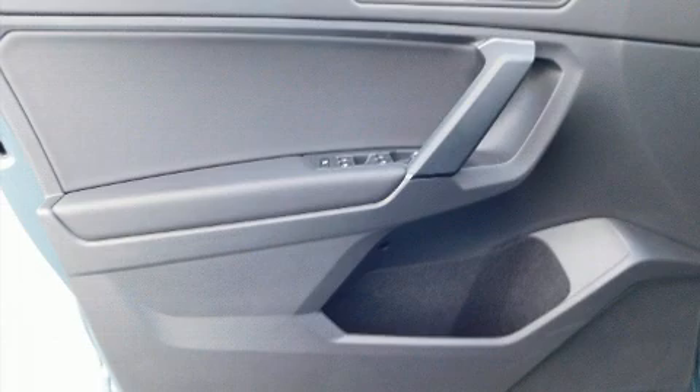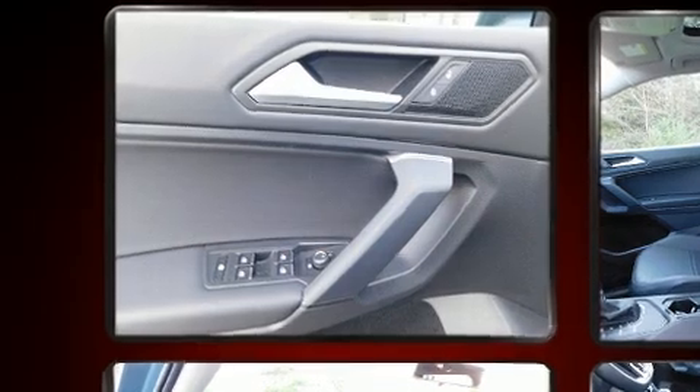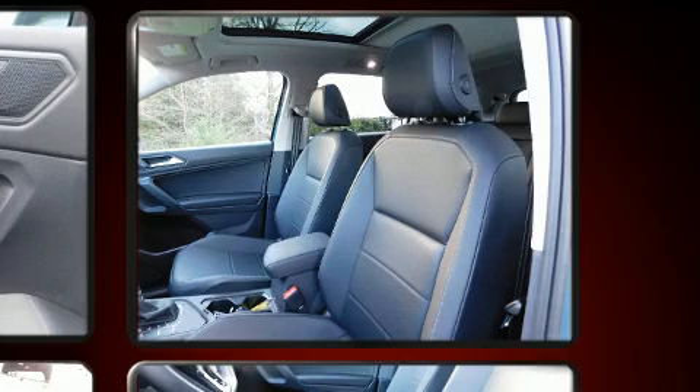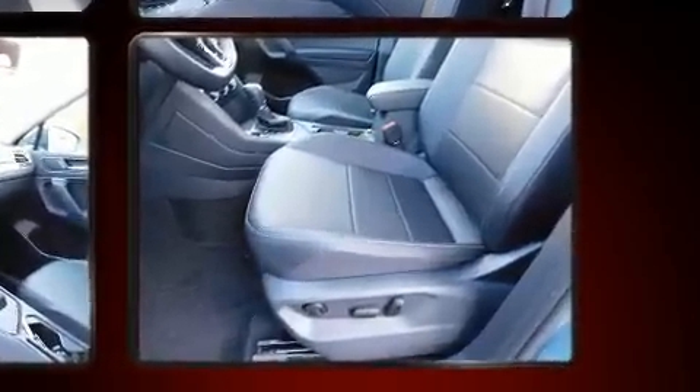Volkswagen prioritized practicality, efficiency, and style by including a blind spot monitoring system, front dual zone air conditioning, and power windows. Audio features include a CD player with MP3 capability, steering wheel mounted audio controls, and six speakers providing excellent sound throughout the cabin.